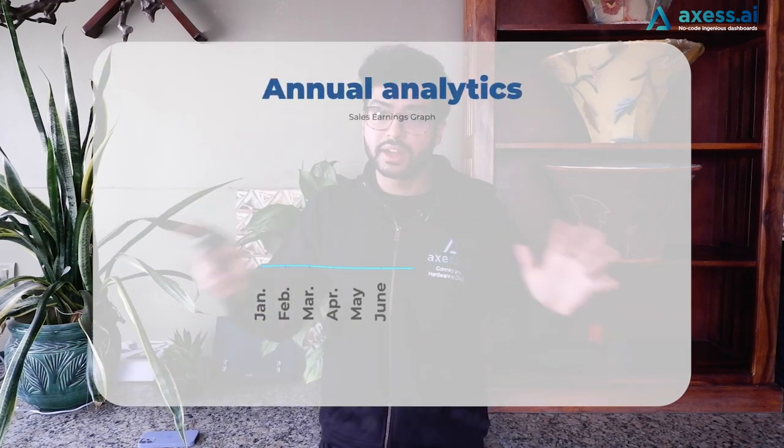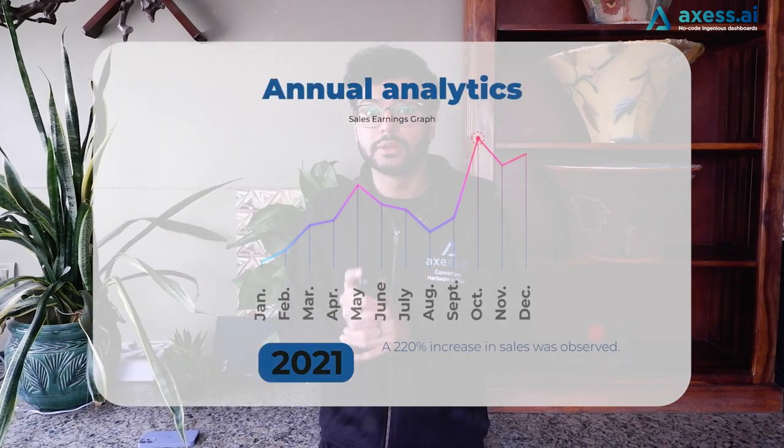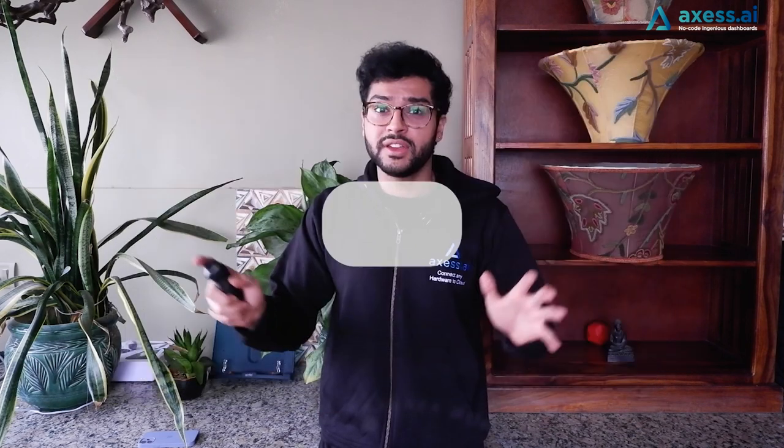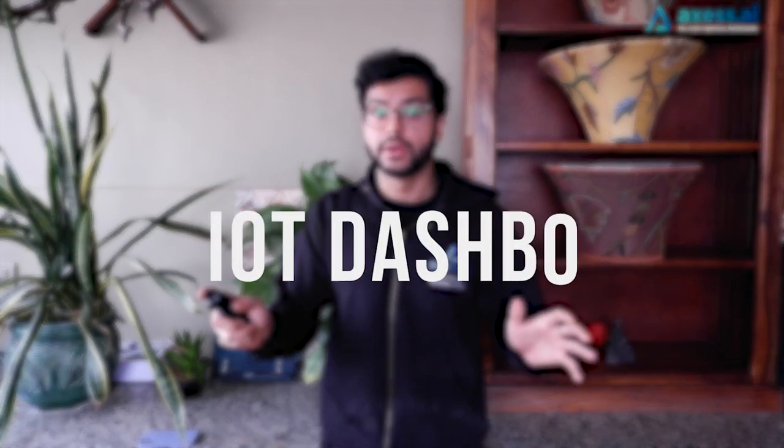With IoT sales picking up a record 220% growth in 2021 and organizations finally realizing the power of data, it is high time we start turning this coal into diamonds. There is a thriving need among organizations to make sense of this IoT data through IoT analytics to extract important business insights for competitive advantage and informed decision making. Today, we're going to talk about one of the best and most ubiquitous ways organizations have started leveraging IoT data, which is through IoT dashboards.